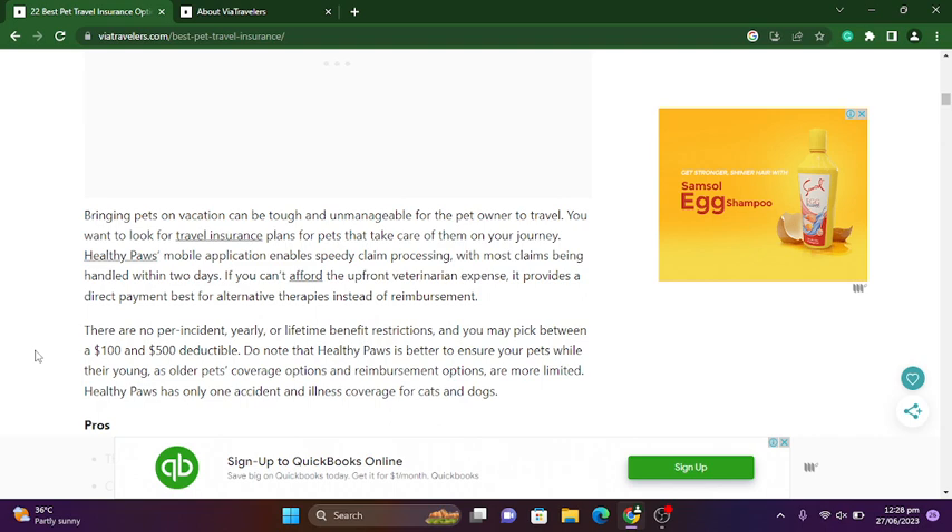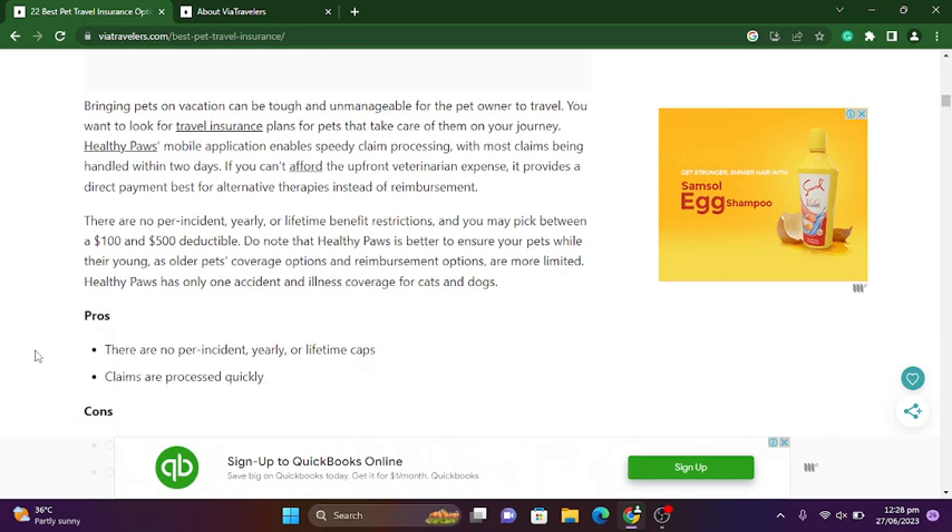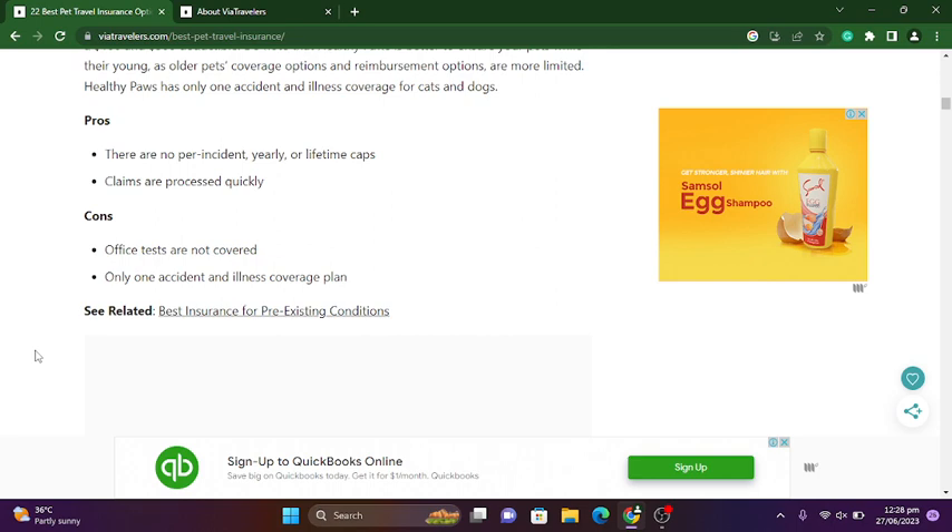Note that Healthy Paws is better for ensuring your pets while they are young, as older pets' coverage and reimbursement options are more limited. Healthy Paws has only one accident and illness coverage plan for cats and dogs. Pros: no per-accident, yearly, or lifetime caps, and claims are processed quickly. Cons: office visits are not covered, and there is only one accident and illness coverage plan.